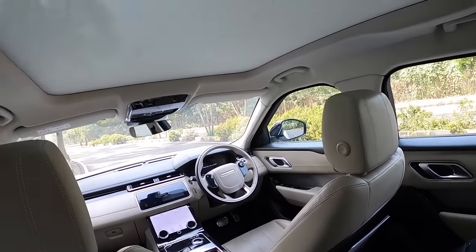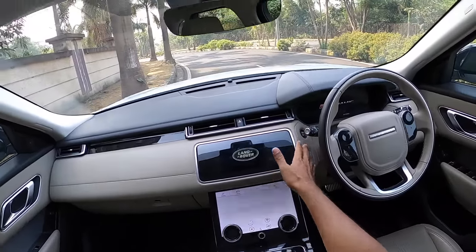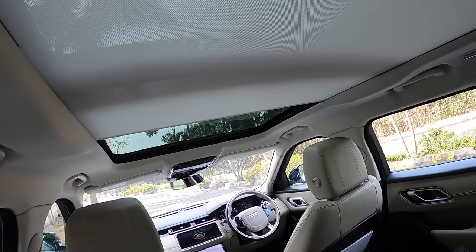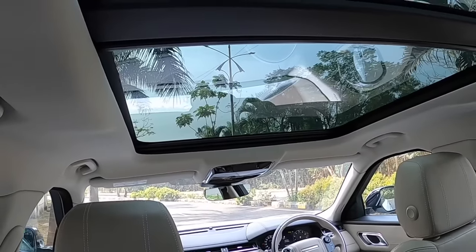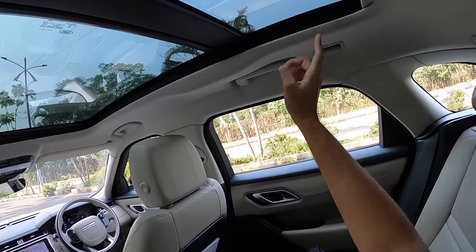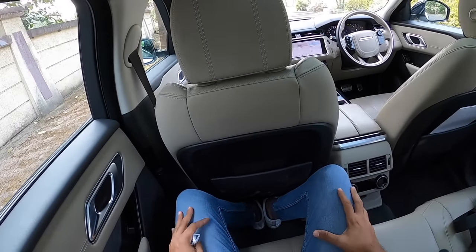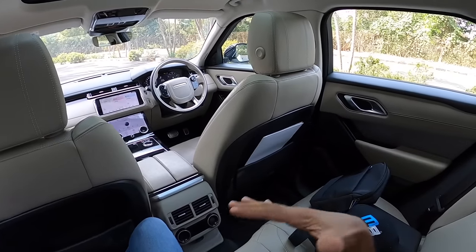However it's not claustrophobic at all because you get a massive panoramic roof — it needs the vehicle turned on to open. There's also four-zone climate control. The panoramic roof is big and brings in a lot of airy feeling inside the cabin. There's a hook, a handle, light placements, and the car gets six airbags. Leg room and knee room is just about adequate, under-thigh support is decent, and headroom is also decent.